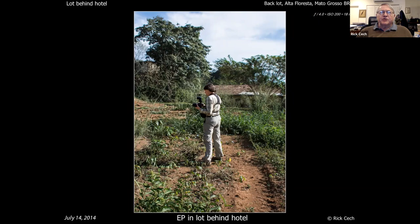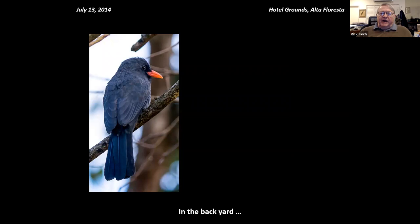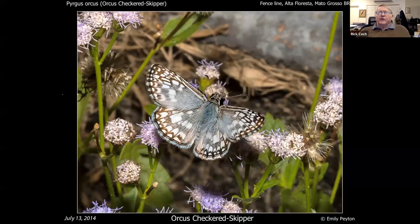Behind the hotel there was a nice weedy lot — now a swimming pool — that was heaven for local butterflies. First thing in the morning you get birds: a nunbird, a scaly ground dove, a parrot, a ruddy ground dove. You have to kick the birds out of the way to get to the butterflies. Now I'm going to show a few pictures of things you find in this kind of broken habitat that you won't find at a forested place like Crystallino.